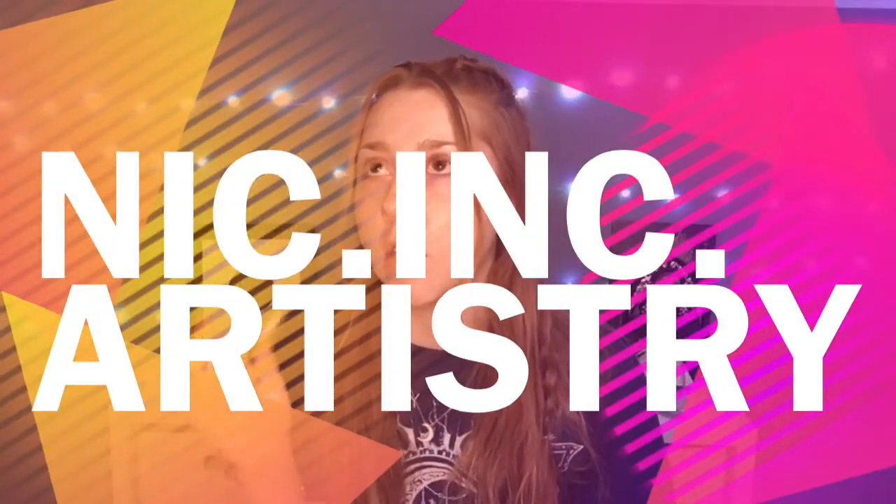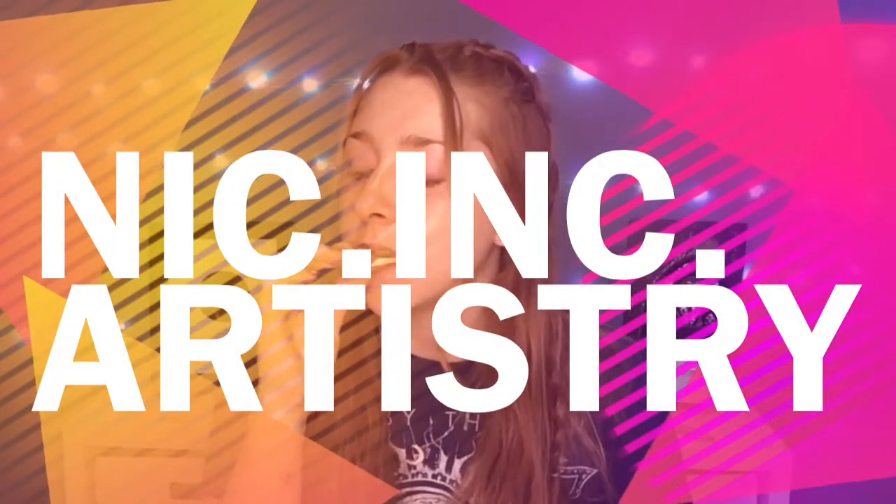Guys, these carrot cake Oreos are life-changing. Hi guys, welcome or welcome back to my channel. I'm Nikoi and you're watching NikInk Artistry. Today I'm back with another challenge video. A couple months ago I did the 15-minute makeup challenge, which you can find above. And today I'm here with the LED lights makeup challenge.